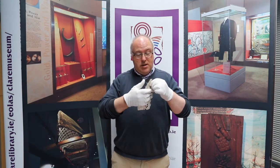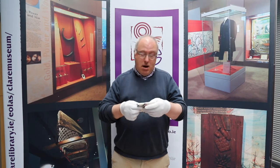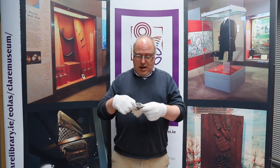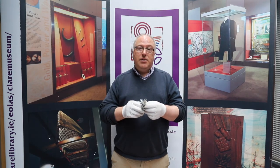So if you're out there somewhere and you have items associated with Christmas in Clare and you'd like to donate them to the museum — old Christmas cards, could be anything really — we'd be delighted to receive it if you wanted to donate it to our collection for posterity. I want to wish you a Merry Christmas, and hopefully when this Covid thing is over, we'll see you all in the new year. Thanks very much.